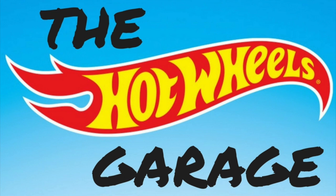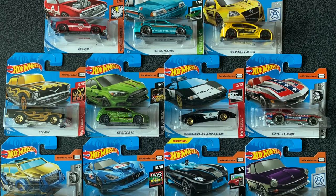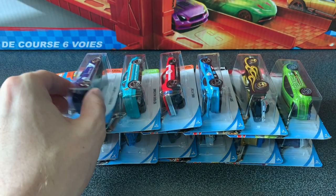Hey everyone, welcome back to the Hot Wheels Garage. I'm really excited today — I've picked my favorite cars from the F case for 2019, the short card F case. So let's get straight into it.